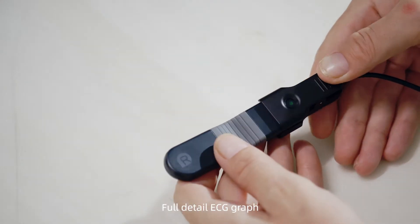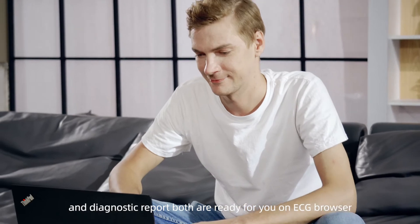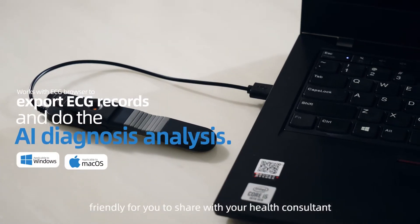full-detail ECG graph and diagnostic report both are ready for you on ECG browser, friendly for you to share with your health consultant.